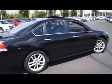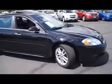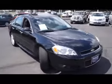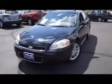Here is a black 2012 Chevrolet Impala LTZ. This vehicle is front wheel drive with a 3.6 liter engine and automatic transmission.